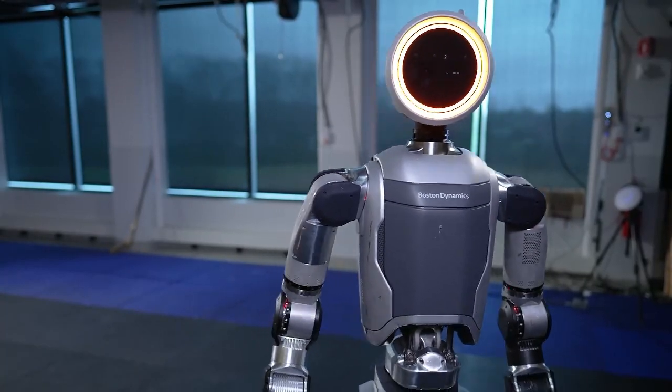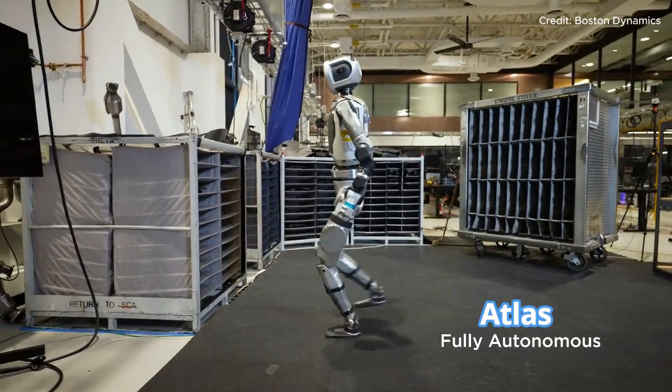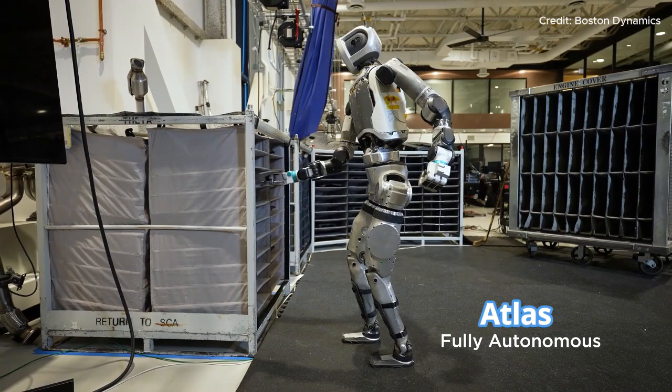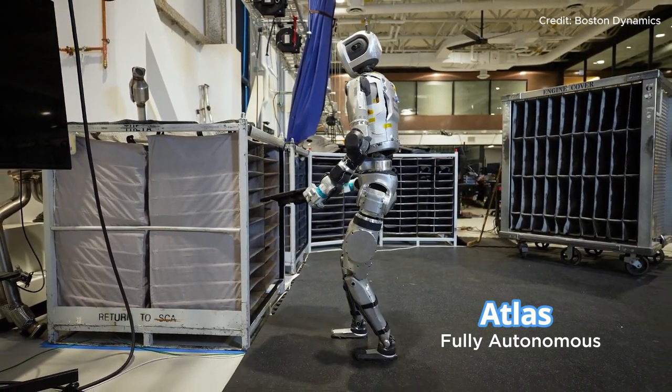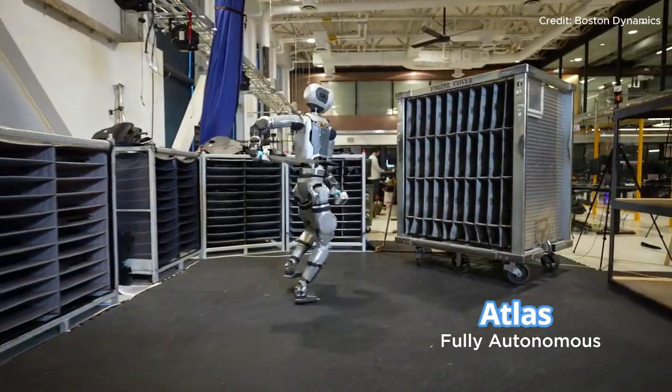Boston Dynamics recently unveiled a huge update for its iconic humanoid robot Atlas, alongside an impressive new video on YouTube. This isn't the Atlas we knew. It's a smarter, faster, and more capable version with remarkable real-world skills.